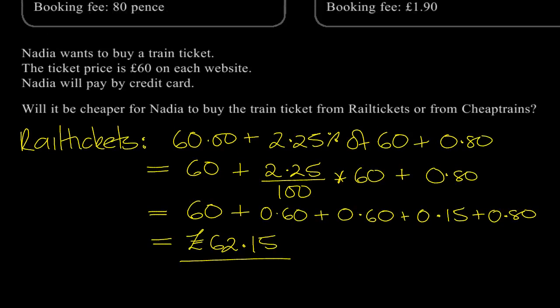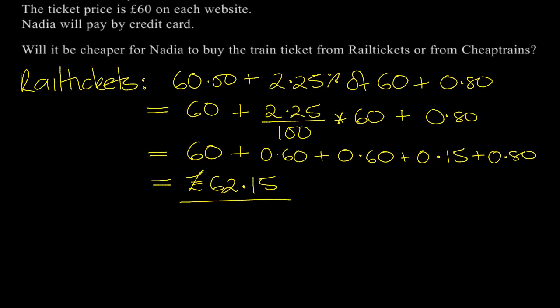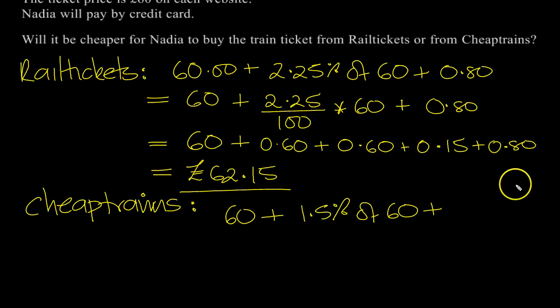Now the other one — Cheap Trains. Let's have a look at this. Cheap Trains: 1.5% credit card charge and £1.90 booking fee. So for Cheap Trains, £60 is what she'd pay, plus 1.5% of the £60. Let's go back and check — 1.5% and then £1.90 booking fee. So it's a £1.90 booking fee.